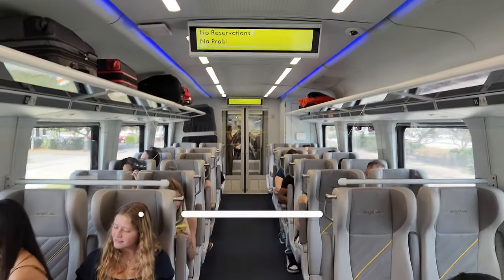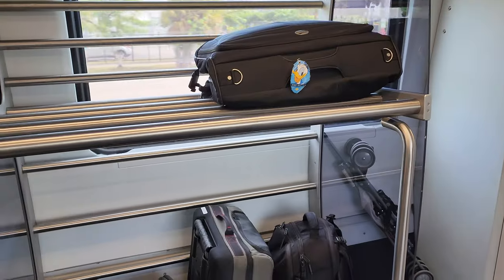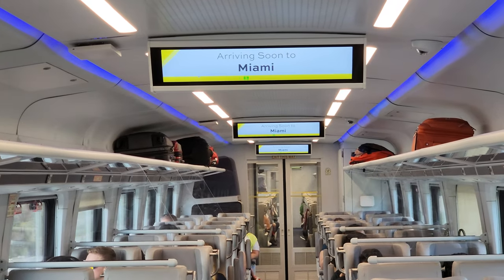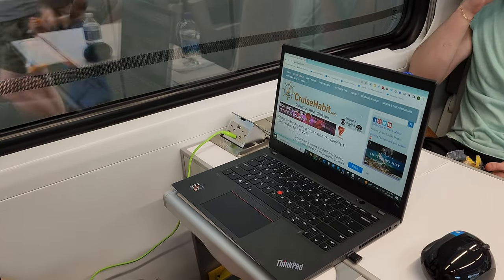The trains themselves are really nice. We've taken them a couple of times from the station nearest our home — this one — down to Miami, as well as a stop in Fort Lauderdale. Always in smart class; we haven't tried premium yet. There's plenty of room to store luggage, both at the front of the car and above the seats, so traveling to your cruise or going from the airport is easy. The seats themselves are pretty comfortable — they all have USB and 110-volt outlets and feature a tray for working, snacking, or whatever you might want to do.